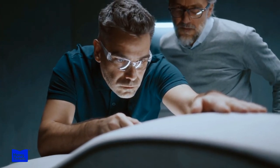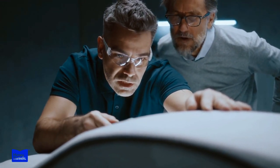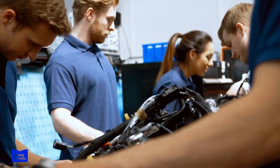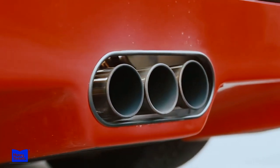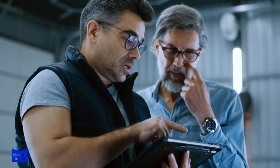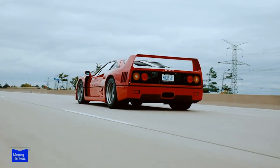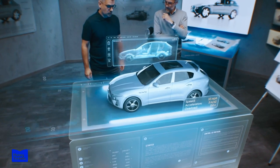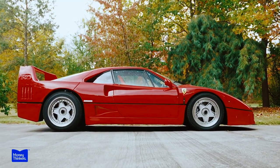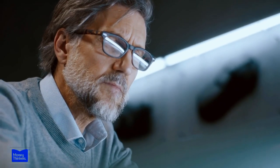The design team at Ferrari is made up of some of the most talented and creative individuals in the automotive industry, dedicated to creating the perfect car. It all starts with a blank canvas — the team spends countless hours sketching and refining their vision. They study aerodynamics, research materials, and explore new technologies to ensure each car is aesthetically pleasing, functional, and performant. One of the biggest challenges is finding the perfect balance between form and function, a delicate balancing act that Ferrari's design team has mastered.